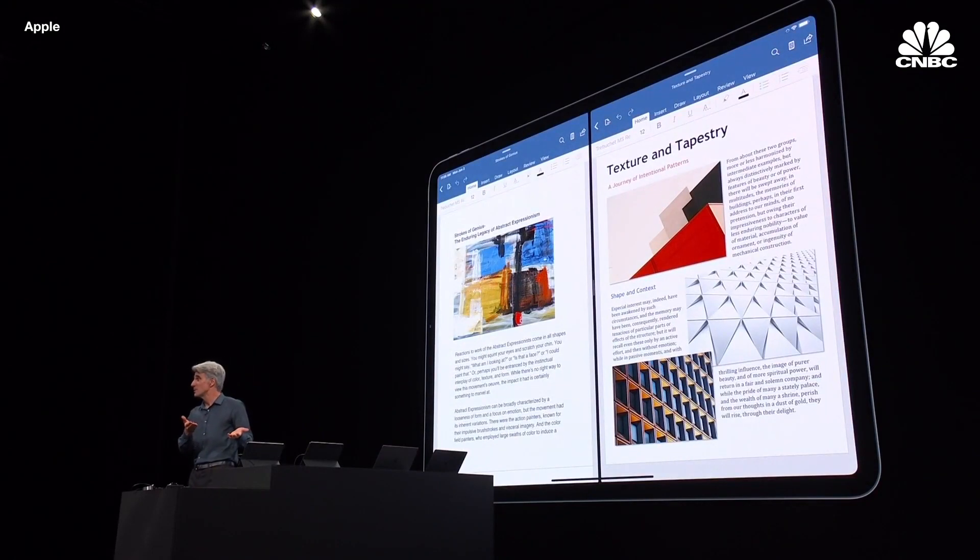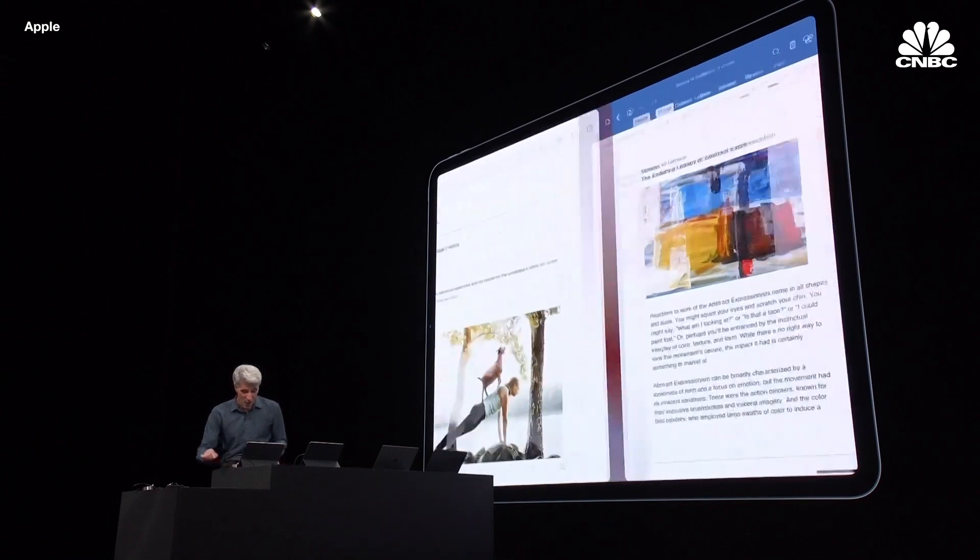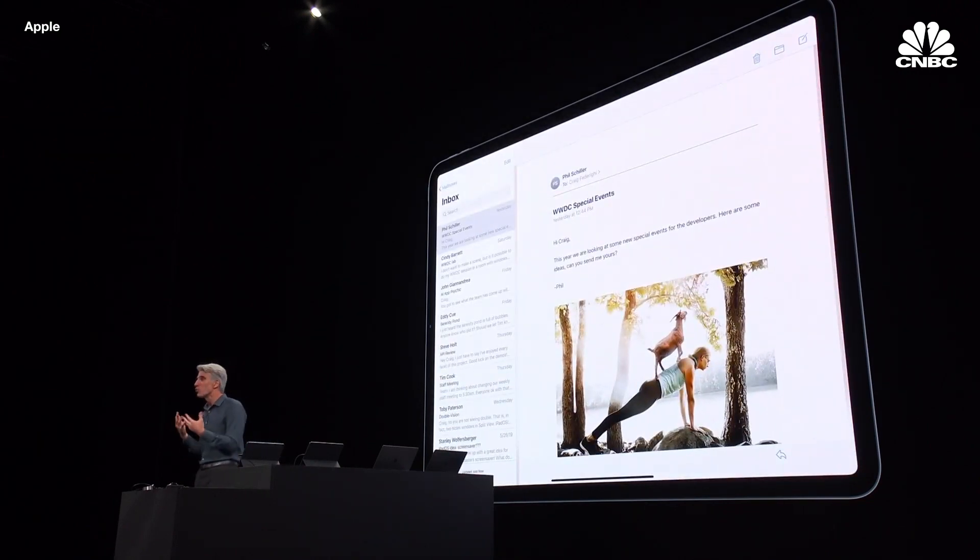Two Microsoft Word documents side by side — that's enterprise-y right there. And it works great for some of the workflows in apps like Mail.